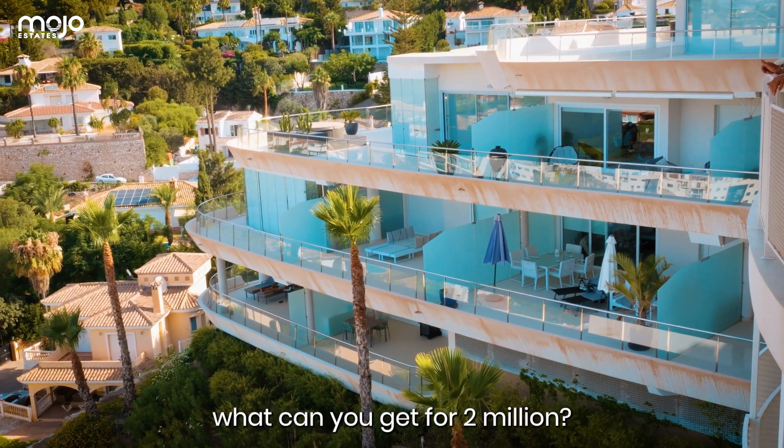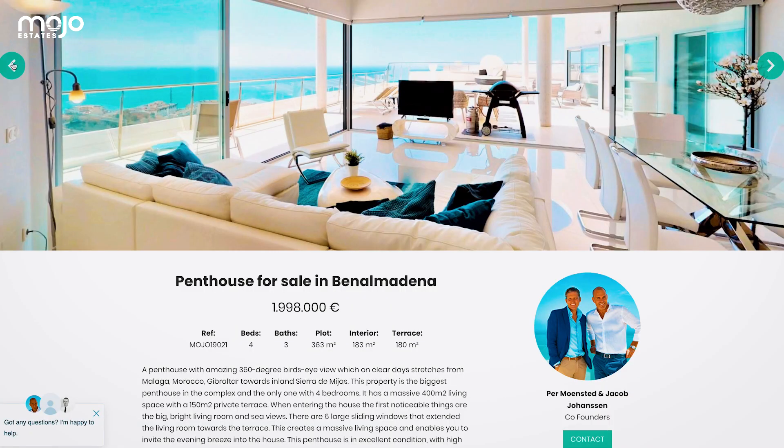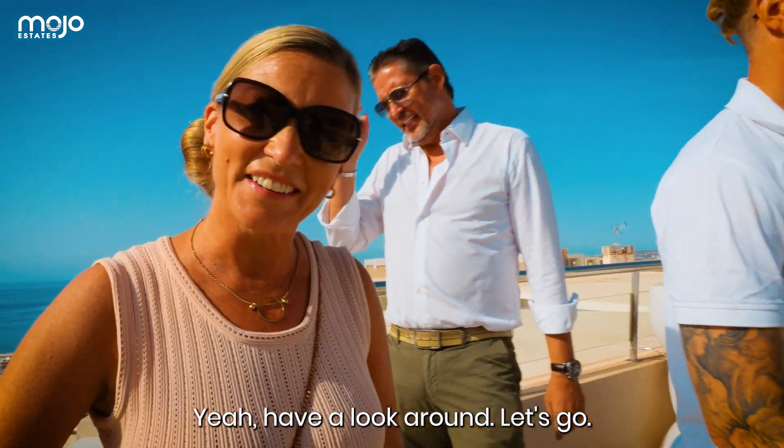First question, Annelies — what can you get for 2 million? Well, this Kent House. Okay, show us! Yeah, have a look around, let's go.